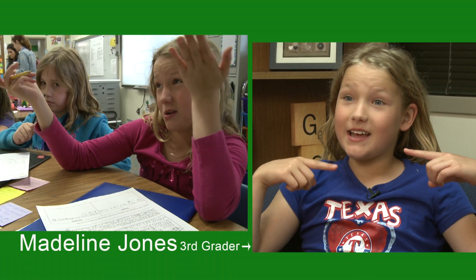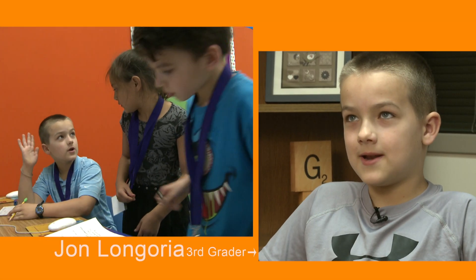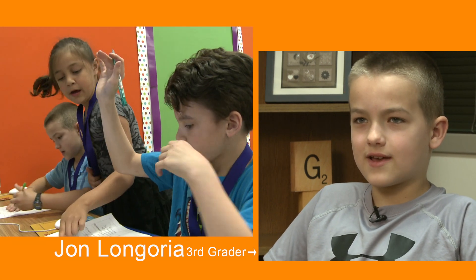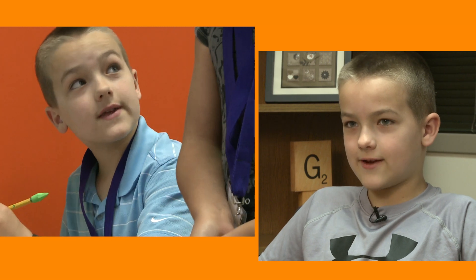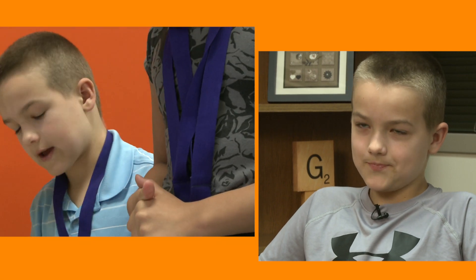PBL is really fun because you get to teach yourself what you get to do. You don't have a teacher teaching you, which is more fun for me because I like to do stuff on my own. In second grade, we didn't have PBL yet, so we just wrote down some stuff — we didn't have fun, creative ways to do it. But ever since PBL came, we were able to come up with exciting ideas.